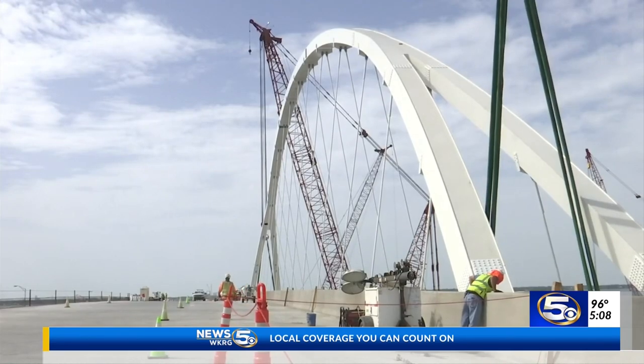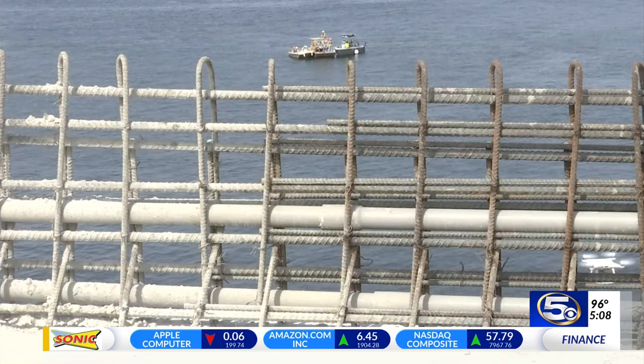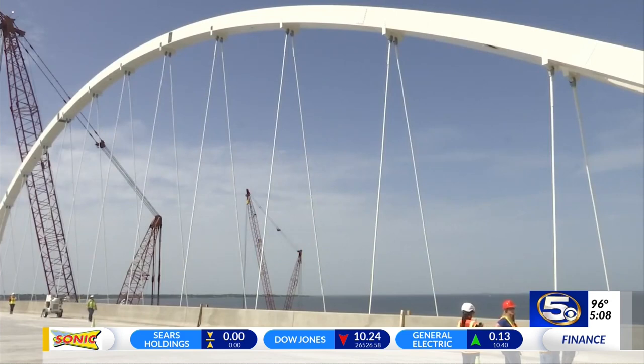Crews were ahead of schedule this morning with the installation because they feared the future weather conditions. Barge-mounted construction cranes were used to lift the 375-foot-long by 83-foot-tall arch into place.